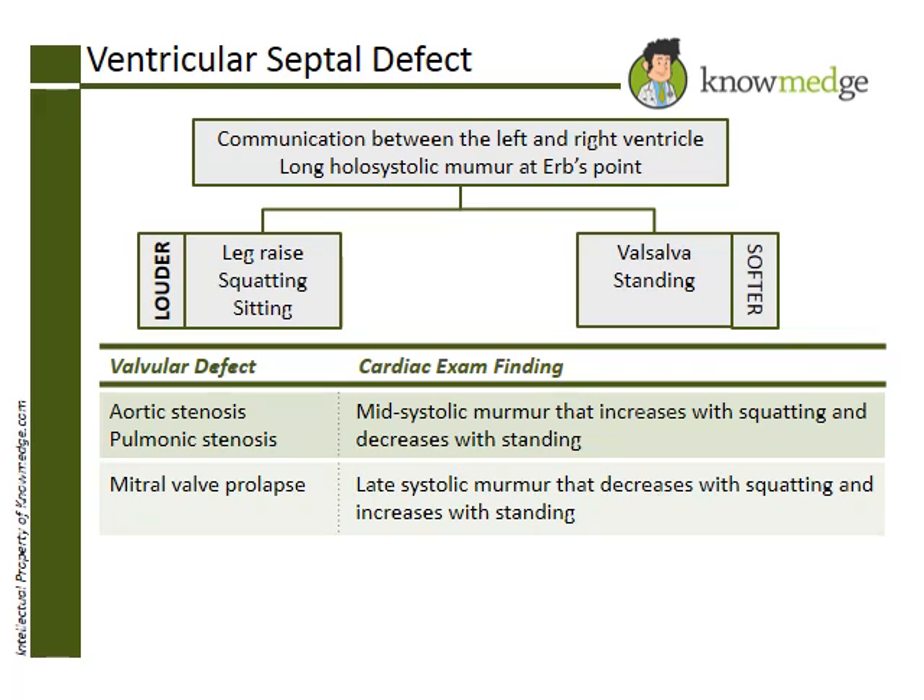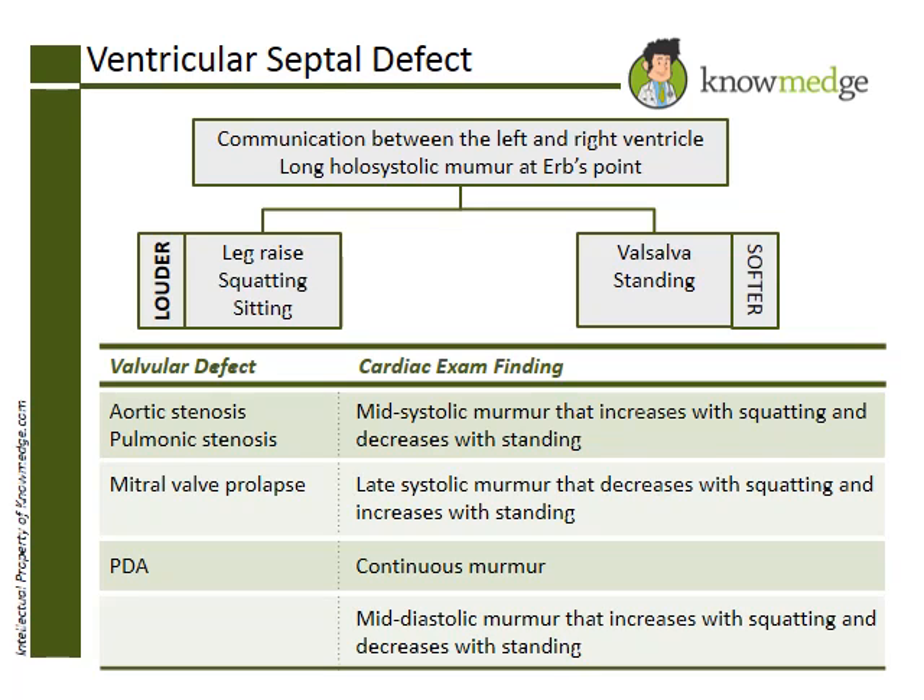Remember that MVP and HOCM are exceptions to the rules mentioned above. They decrease in intensity with leg raise, squatting, and sitting, and they become louder with the Valsalva and standing. Choice D — a continuous murmur — is describing patent ductus arteriosus (PDA). The sound is often characterized as machine-like; this is easy to remember as PDAs are an example of a machine. Choice E — a mid-diastolic murmur that increases with squatting and decreases with standing — is describing mitral or tricuspid stenosis.